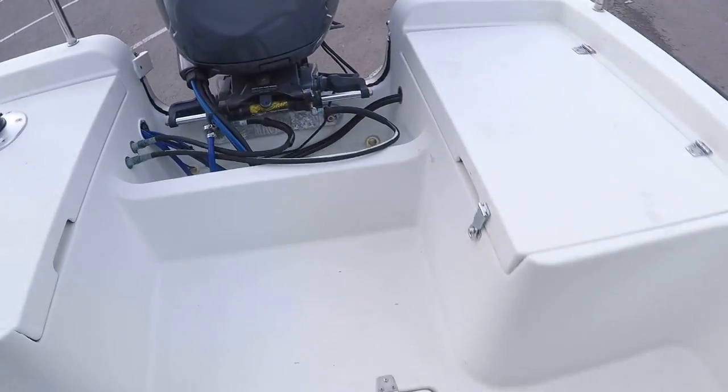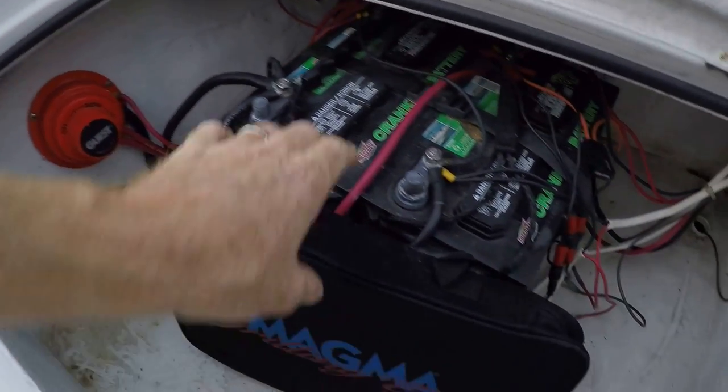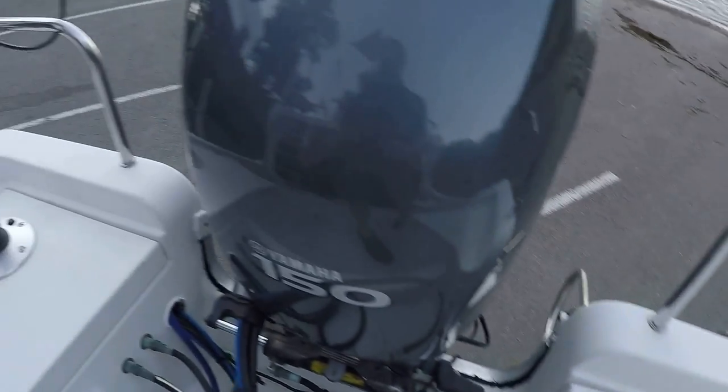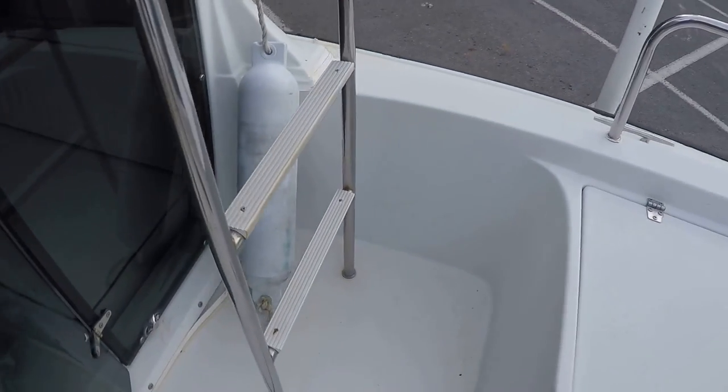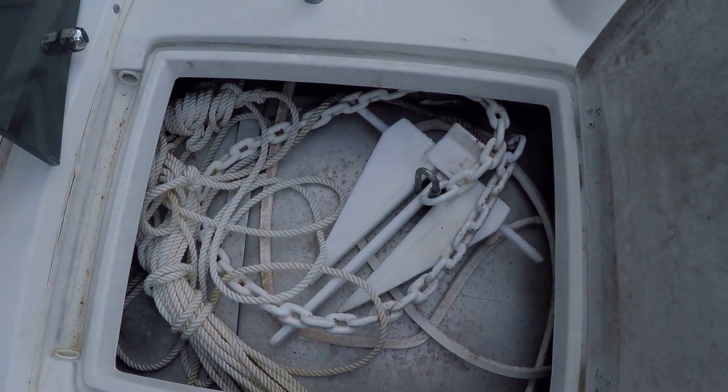There's the sink, with extra curtains and a first aid kit stored overhead. These are just extremely efficient and portable cruisers. There are dual batteries, a battery switch, and Magma grill tools staying with the boat. Got an onboard 40-gallon aluminum fuel tank, a 15-gallon waste tank, and an extra anchor with chain and rode that's staying with the boat.